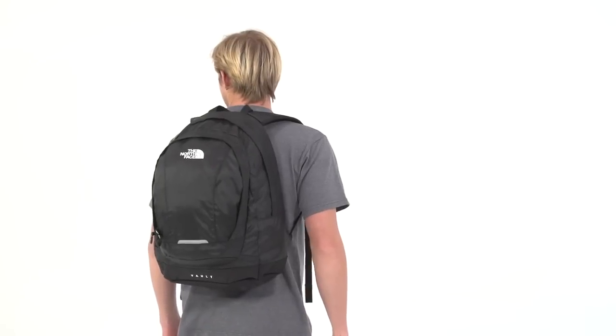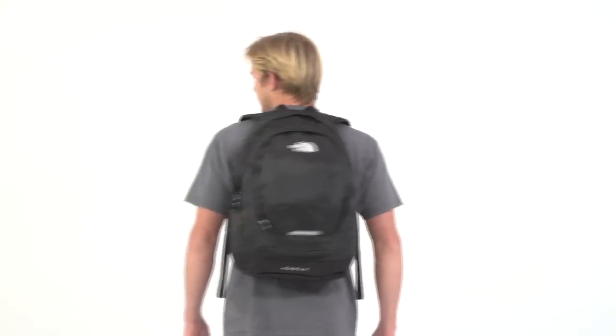Carry it in town Monday through Friday, and when the weekend rolls around, you've got an adventure-worthy backpack to load up with gear for a day hike or a day at the beach.